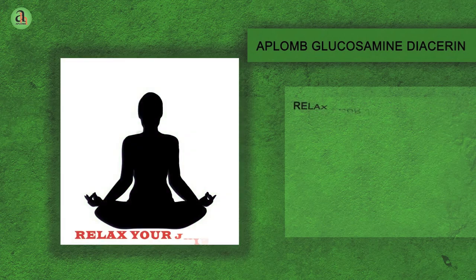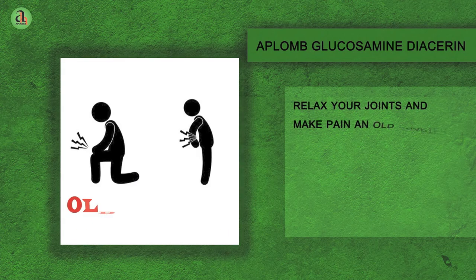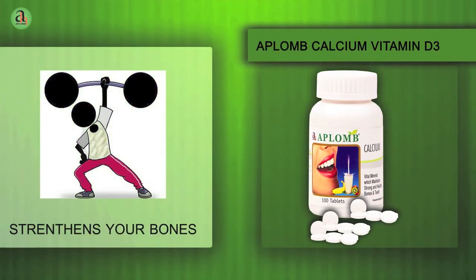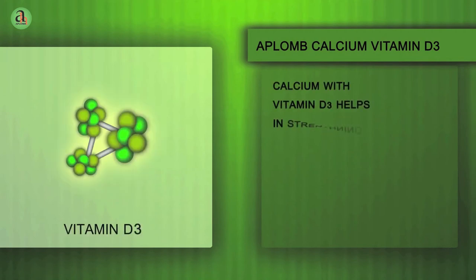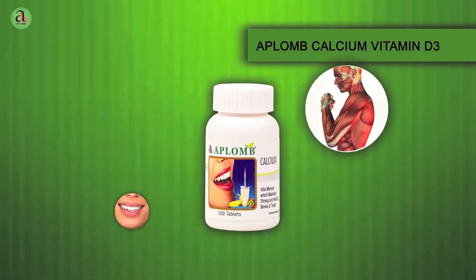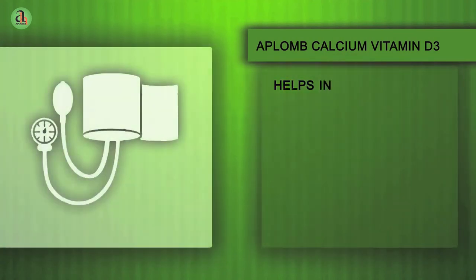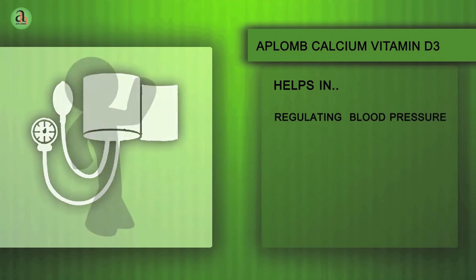Relax your joints and make pain an old chapter in history. Aplomb Calcium strengthens your bones with a calcium supplement beneficial in structuring of bones, muscles, teeth and nails, thus helpful in prevention of osteoporosis. It is helpful in regulating blood pressure and also plays an important role in contraction and relaxation of muscles and excitation of the nervous system.